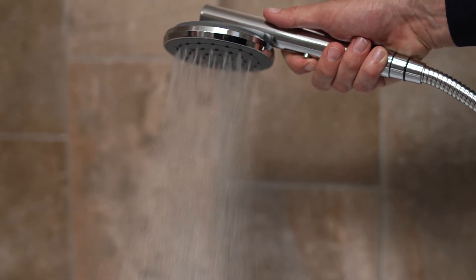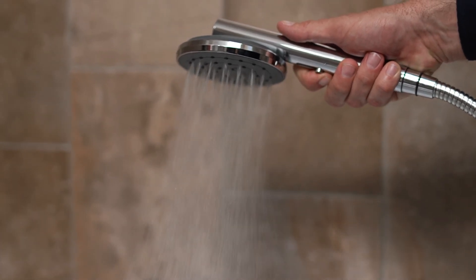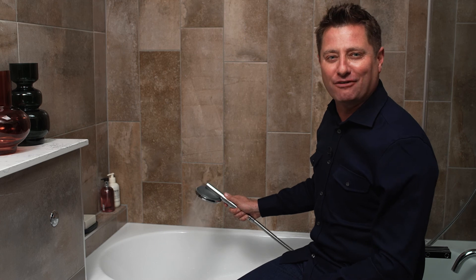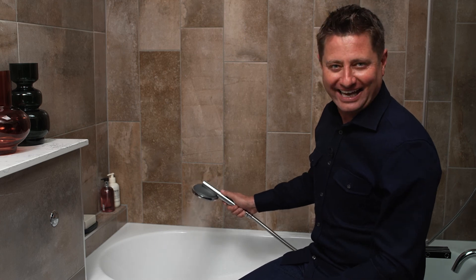As with all Methven shower handsets, it uses much less water per minute than a typical shower — on average 4 litres per minute less. With innovation at the forefront of everything they do, I look forward to seeing what Methven's team of engineers come up with next.